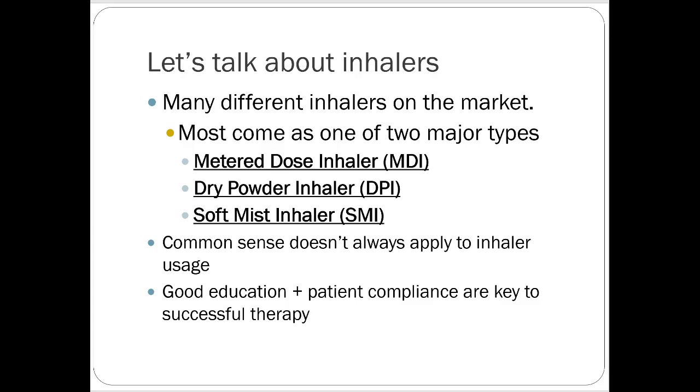There are a couple different kinds of inhalers on the market — three total. Two are really common and the third is newer. The metered dose inhaler is your standard albuterol rescue inhaler. It has an aerosol cartridge that pops out of the inhaler housing. There's a mouthpiece that caps it to keep junk out, and a little window in the back with a dose counter that tells you how much is left.